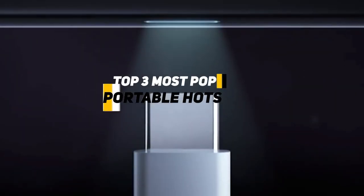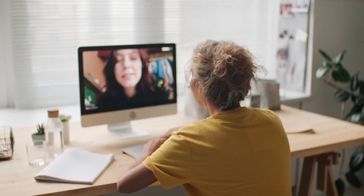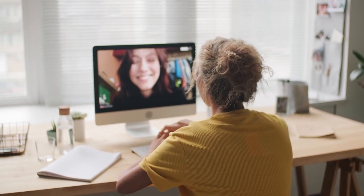But not to worry, because we've got you covered. In today's video, we're going to be going over the top three most popular portable hotspots, which will fit your needs and being able to stay connected to the office or stay connected to friends and family.